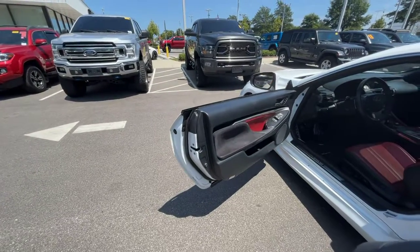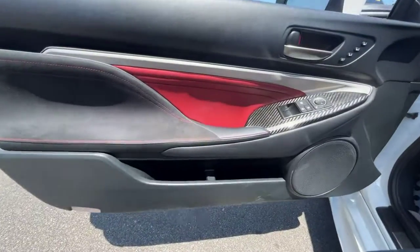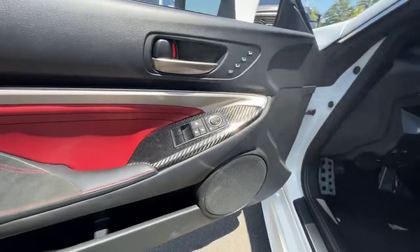So here we have the 2015 RCF. Just want to make a quick video going over the interior, showing off the accents and all the options on here too.